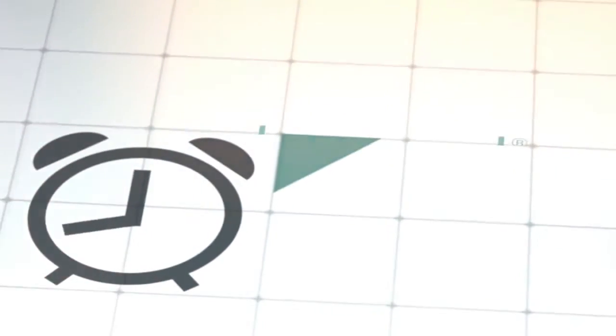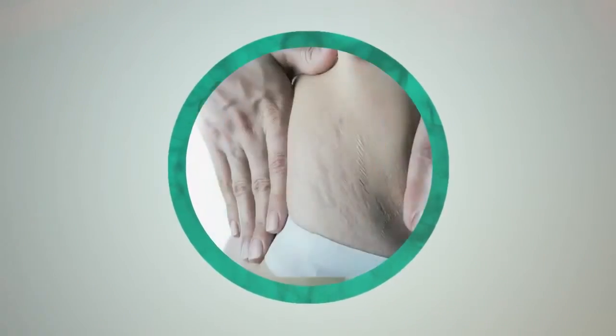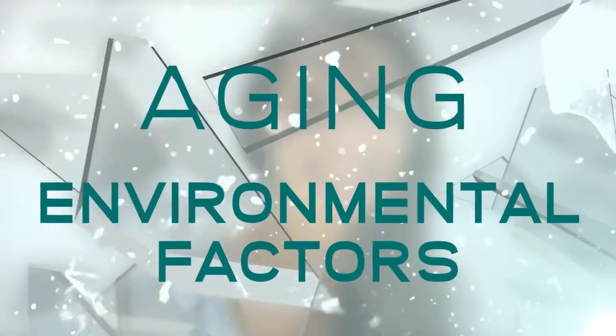Get beautiful skin with Pentaxel's Advanced Formula. This product has been shown to thicken and firm the skin, reduce the severity of wrinkles and furrows, smooth out stretch marks, and improve the hydration, texture, and color that is lost from aging and environmental factors.